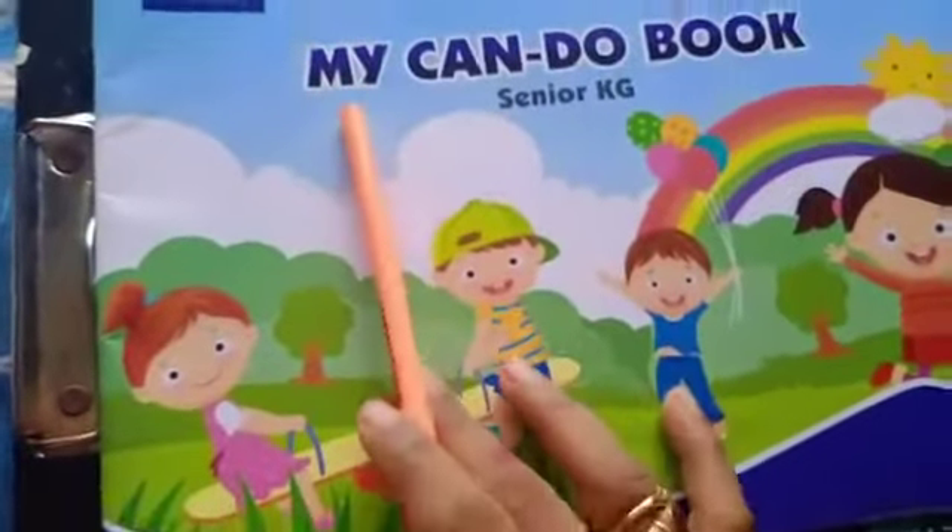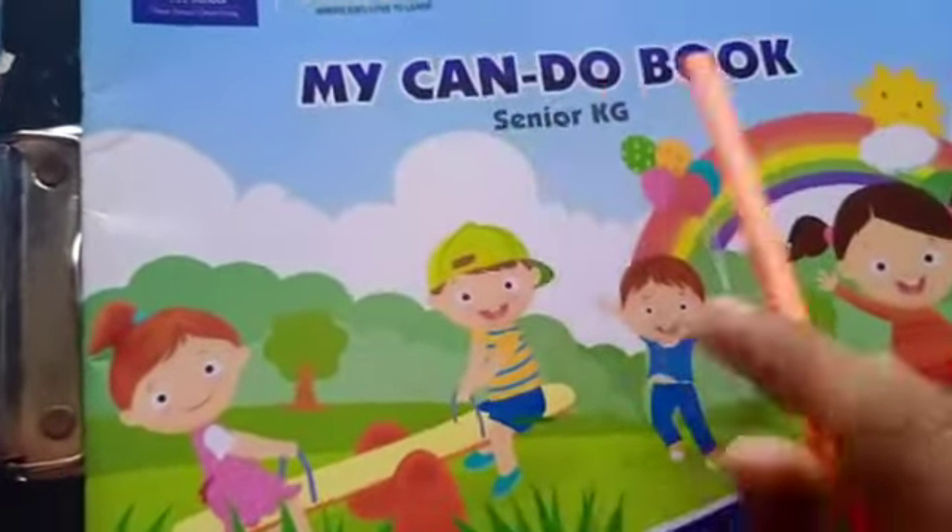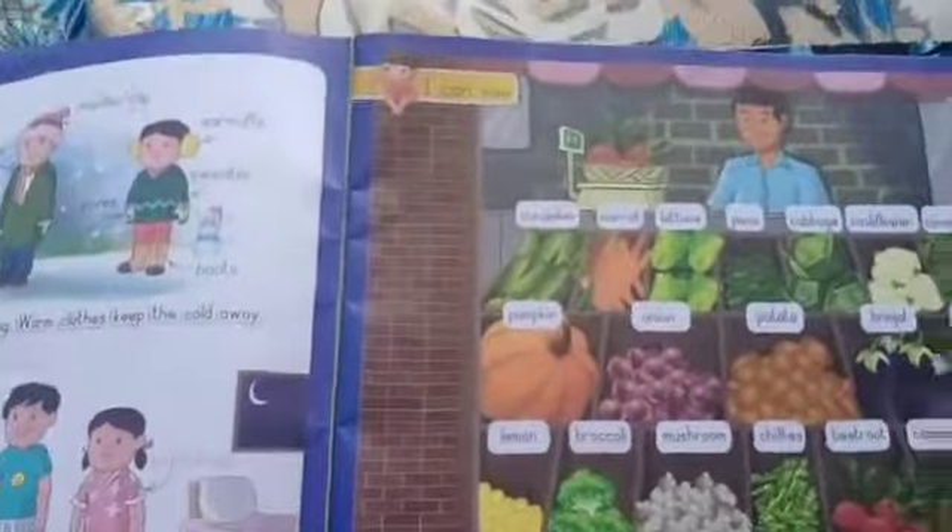Hello children, this is your My Can Do Book. In last class one, page number 6, check out the next page — page number 7. Okay.